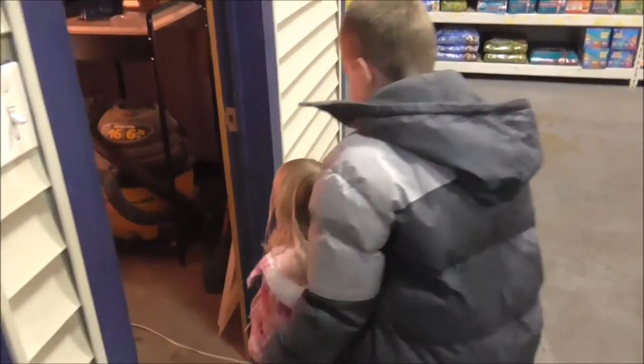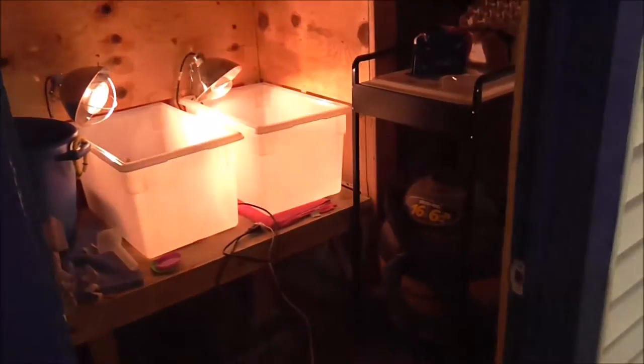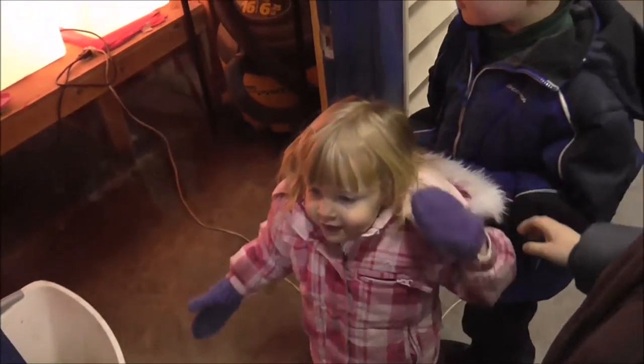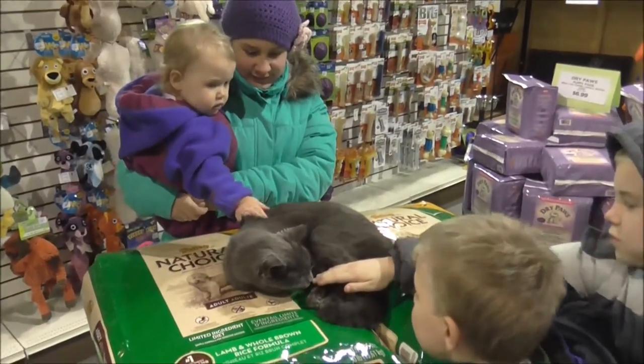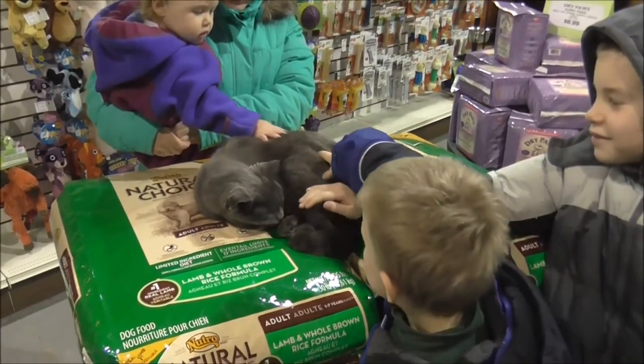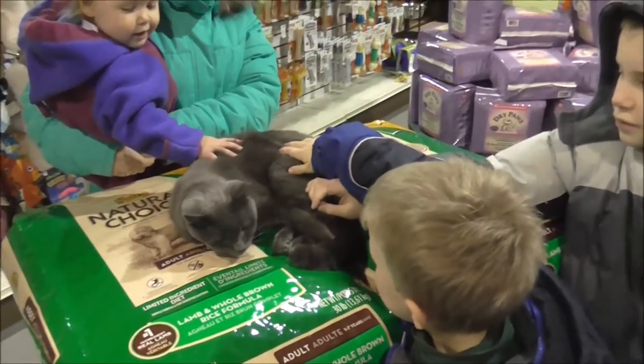They're going inside — they want to see the crickets. They have crickets in here. I don't know if you're supposed to go in there though. There's the kitty. He looks like a big clam. Kitty likes to sleep. They said the kitty slept here all day.